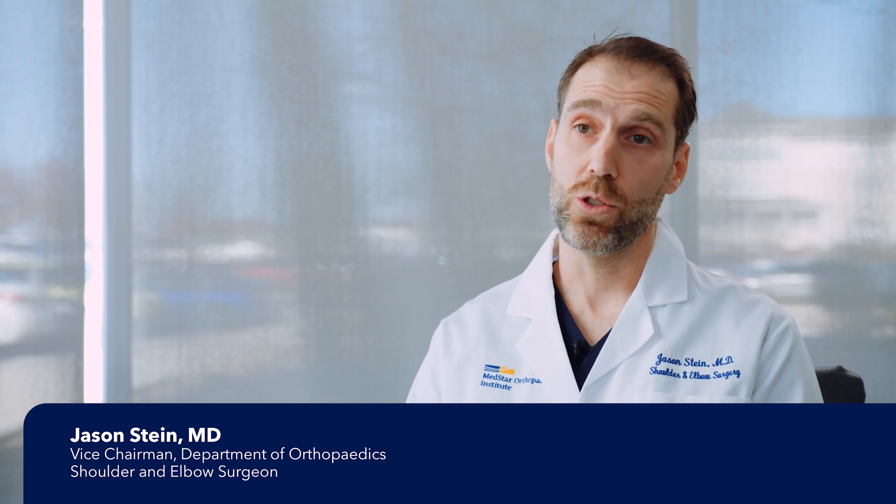There are two main causes of large rotator cuff tears. One is traumatic, one is atraumatic, or what we call degenerative. The first would be slipping and falling on ice and suddenly tearing a large portion of the rotator cuff. The other is where a small rotator cuff tear develops over the years and slowly gets larger and larger, both leading to the same place: a really large rotator cuff tear.